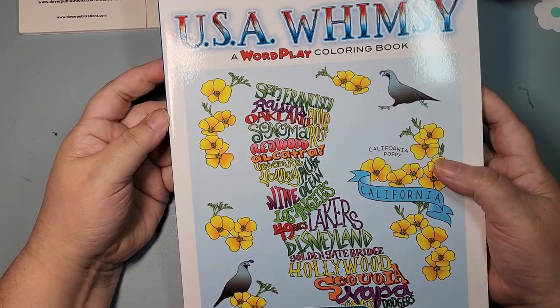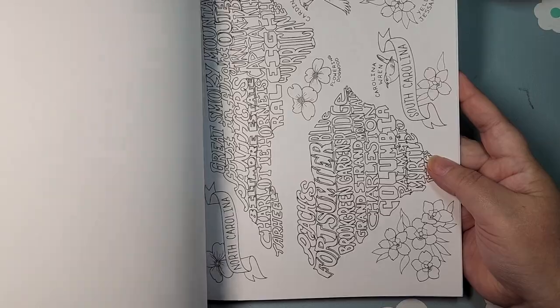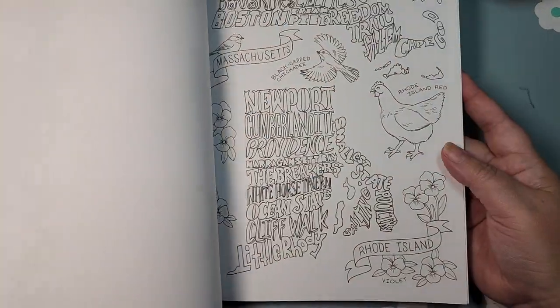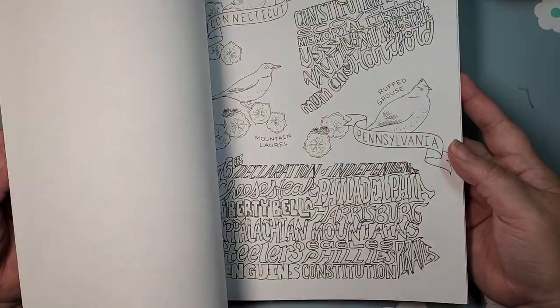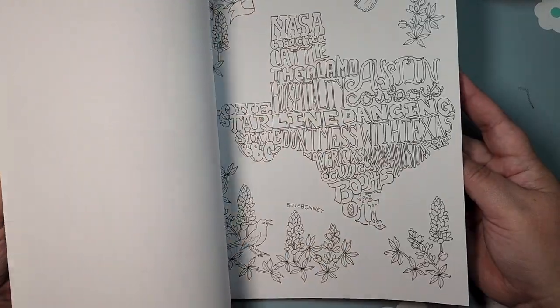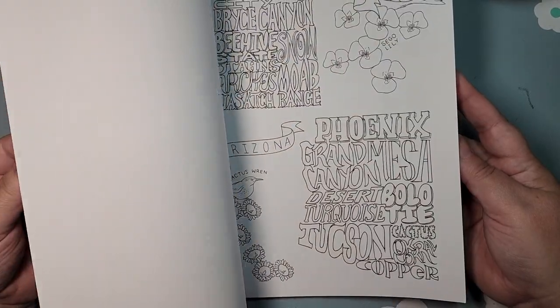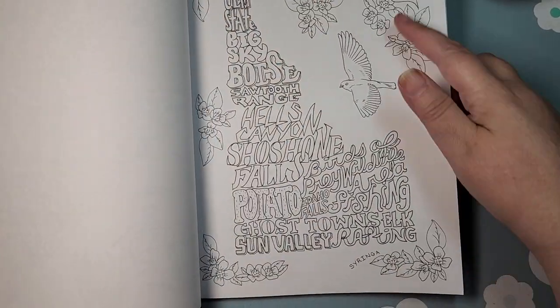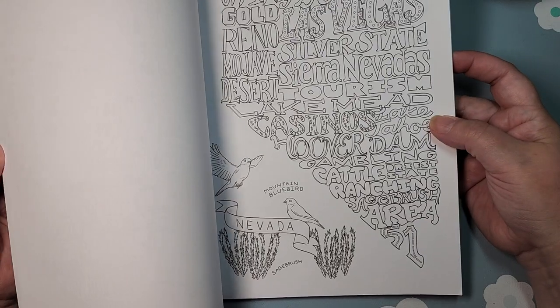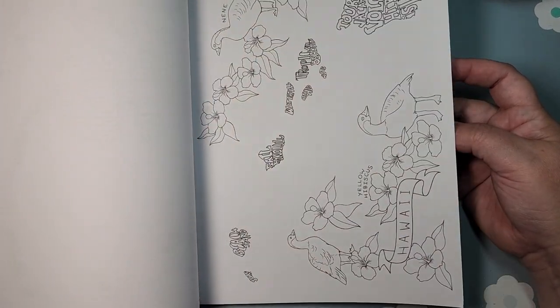Here's the USA Whimsy, which I thought was fun because it has all of these states in it. Some of them have two states on a page, because most Creative Haven standard books have 31 pages, so they had to condense that down. But then there are also little extra snippets from that state on each page.